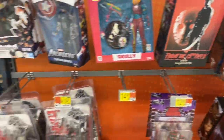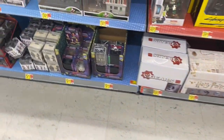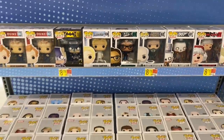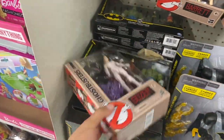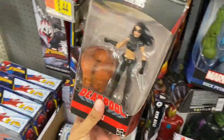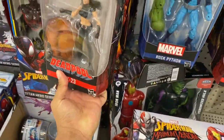Here we have Nightmare on Elm Street, Annabelle, Jason, and then some random Marvel Legends up here, some surprise boxes, plush toys, and Dragon Ball Z. They have a whole bunch of Funko Pops but nothing that I need. In the toy section they have more Ghostbusters Hasbro — I don't think you'll have any problem finding those, they have plenty at all the stores I've gone to.